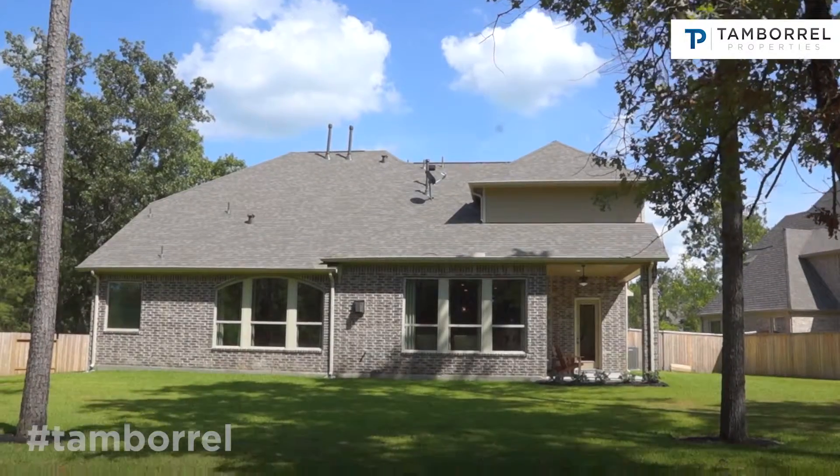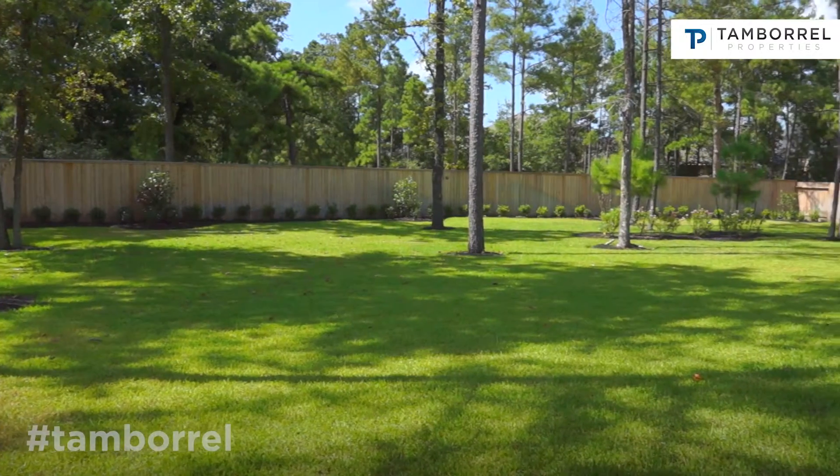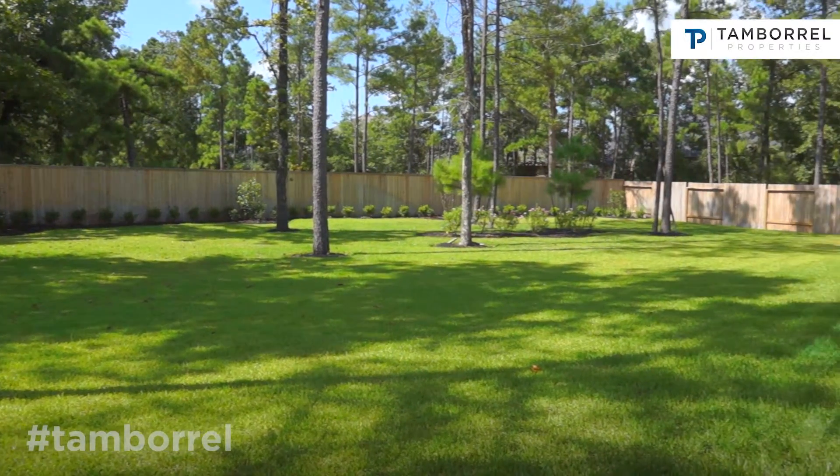It is one of our more popular models, with a lovely covered patio that's included as a standard feature.